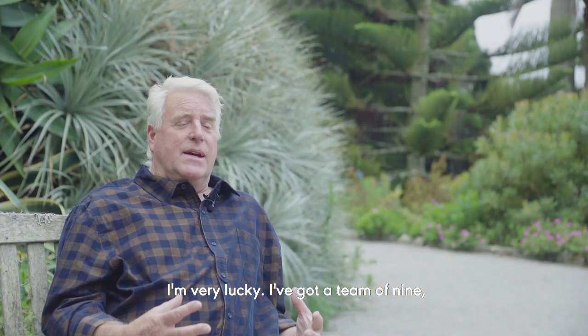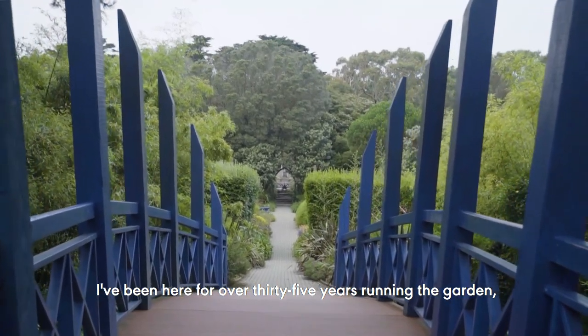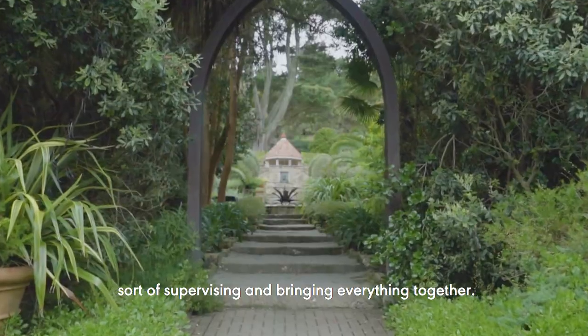I'm very lucky — I've got a team of nine and I head that team. I've been here for over 35 years, running the garden, supervising and bringing everything together.